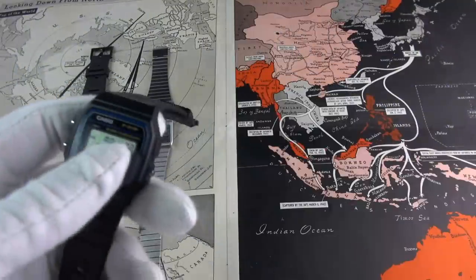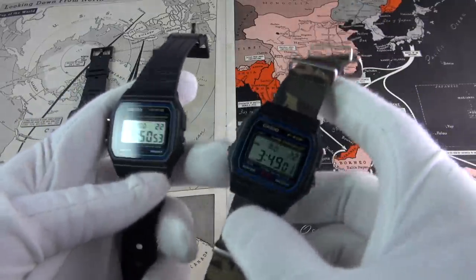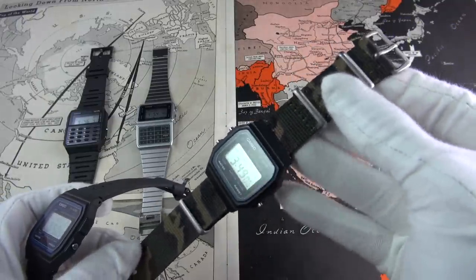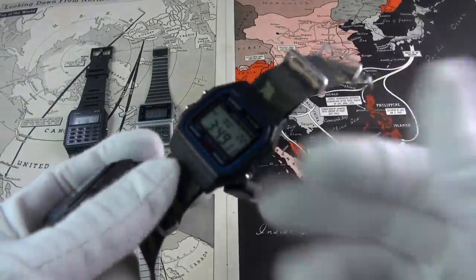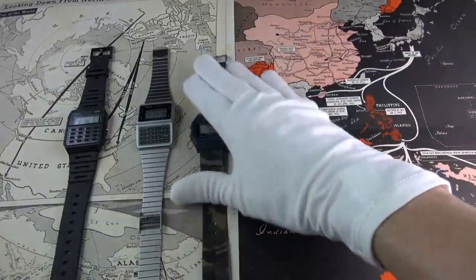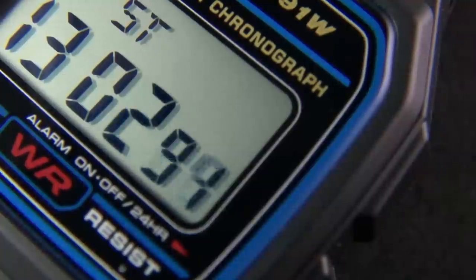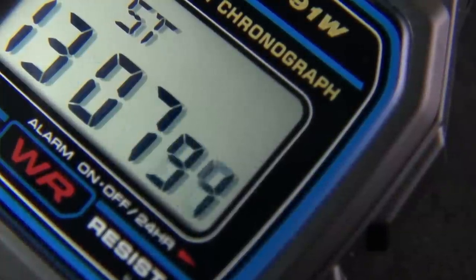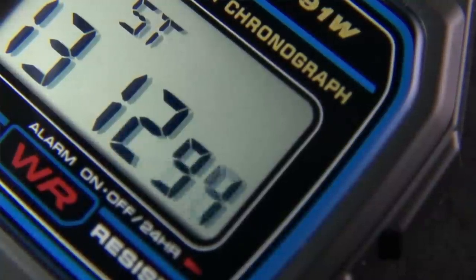My wife has put hers on a military NATO strap — it's very fun. It's ironic that the strap costs more than the watch. That's her workout watch. That case is just so lovable — these angles with those rounded edges, that little hint of blue, that pop of red with the WR there. It just takes me back to childhood.